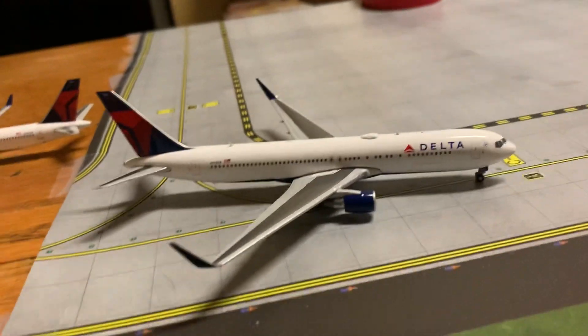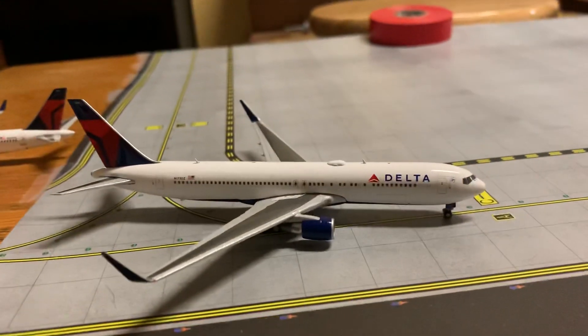Delta 767-300ER — this is taxiing for departure out to Seattle.